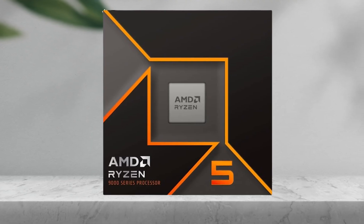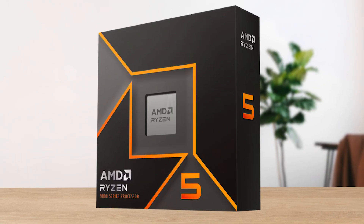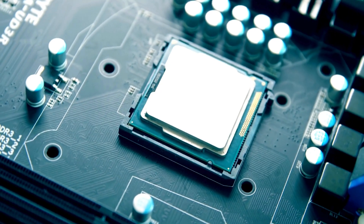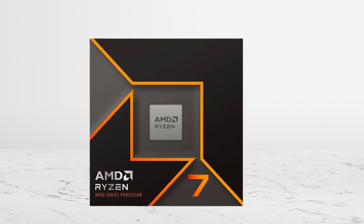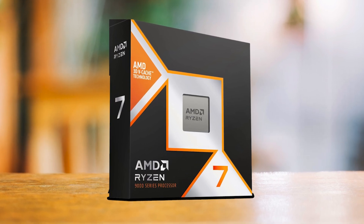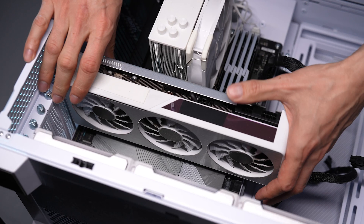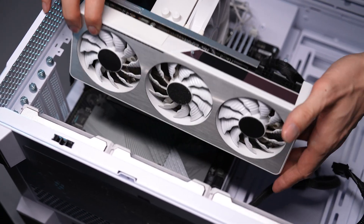The big advantage here is platform longevity. Because it's on AM5, you're not stuck in a dead-end socket like AM4 or LGA 1700. AMD has confirmed AM5 support through at least 2027, which means you can upgrade later to a 9700X, a 9800X3D, or even a Zen 6 chip down the line. That flexibility is exactly what you want if you're building around a mid-range GPU today but thinking about a higher-end card later.